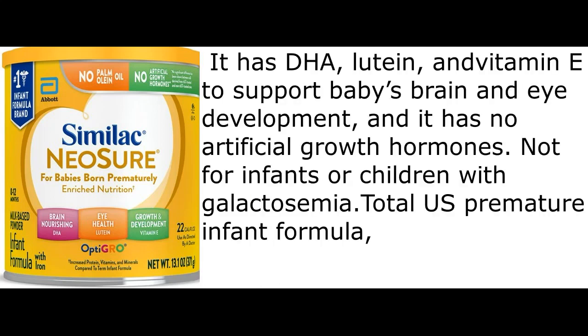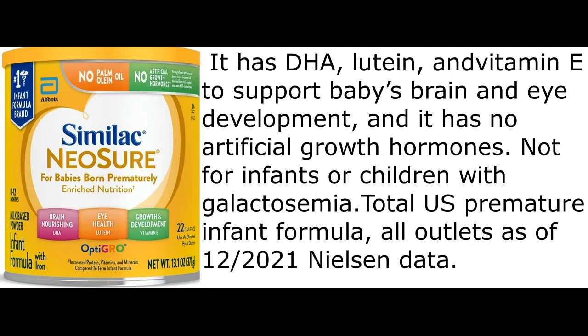It has DHA, lutein, and vitamin E to support baby's brain and eye development, and it has no artificial growth hormones.